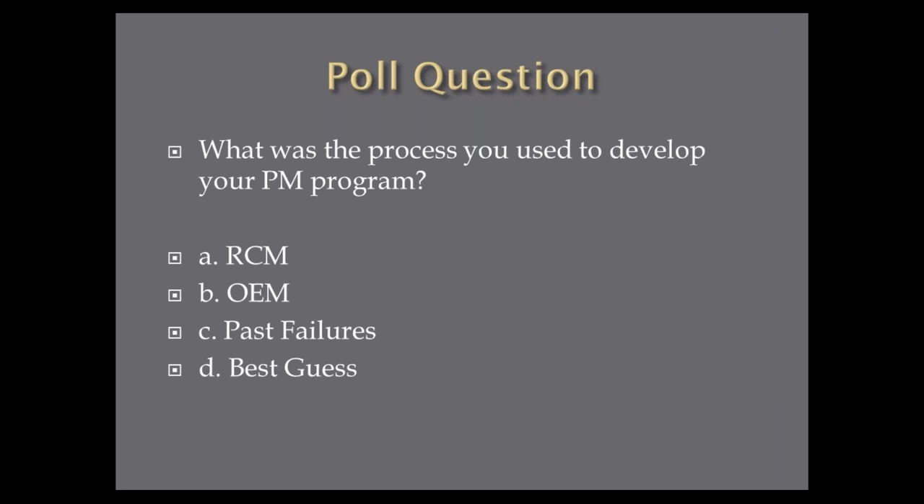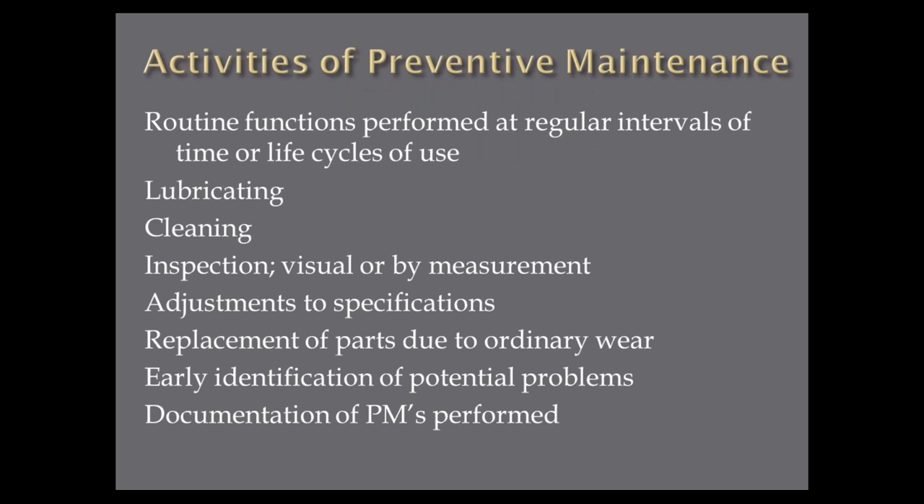These are called activities of preventive maintenance — routine functions performed at regular intervals of time or life cycles. Lubricating is a PM. Cleaning — most people don't think cleaning is a PM, but sometimes we have to clean to find failures. A good inspection — visual or by measurement — but a lot of times it has to be clean to inspect it. Adjusting things to some specification. Replacement of parts due to ordinary wear — if we can find that ordinary wear with some tool or sense, we can replace parts before they actually fail. Early identification of potential problems. And a key activity: documenting what PMs were performed and what was found.